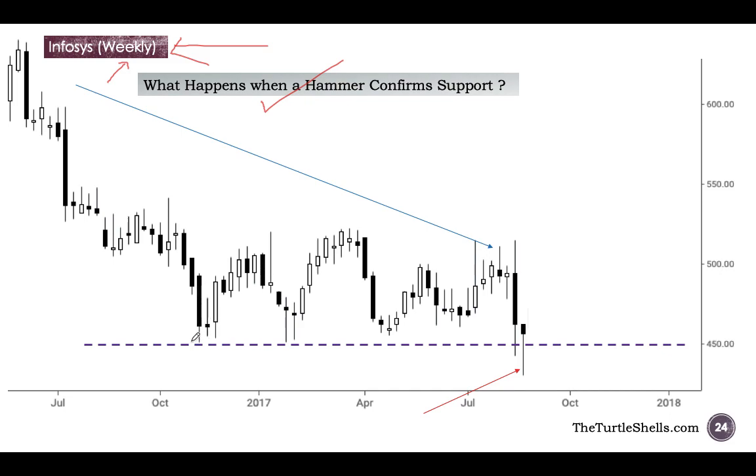If you look at these three candles, these three candles represent three weeks worth of price action. The lowest low of these three candles is here, and I have drawn a support line — that is the purple dotted line. When the market comes here in these two weeks, these two candles tried to go below that purple dotted line but could not do so. It means that the bulls are sitting here.